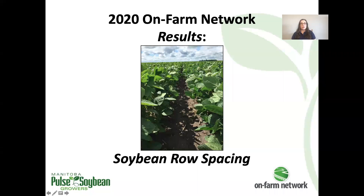Welcome to the 2020 OnFarmNetwork Result Series. I'm Megan Burns, agronomist for the OnFarmNetwork Program. Soybean row spacing trials are relatively new to the OnFarmNetwork, with this being just our second year conducting this type of trial. Let's get into our observations and results from the season.